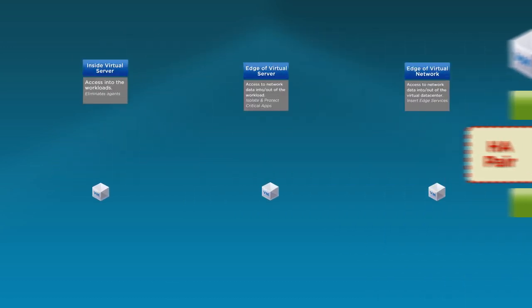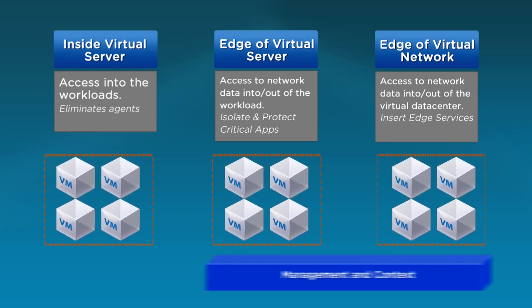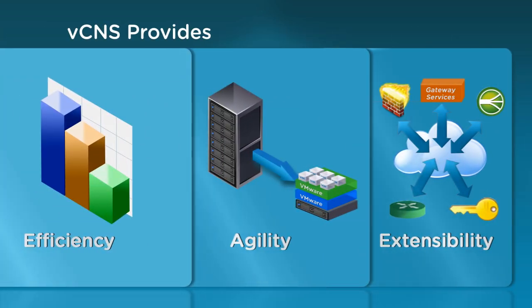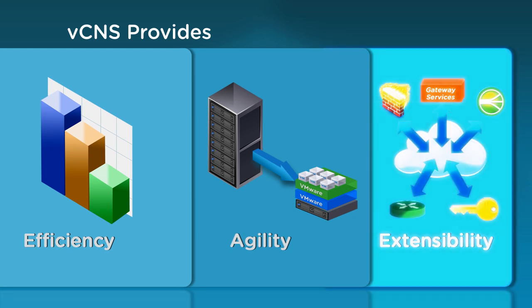The vCloud ecosystem framework is a key element of VCNS. The framework allows third-party partners to integrate their solutions, providing investment protection and allowing consistent deployment of solutions across the enterprise. With VCNS, organizations can dramatically simplify operations, allocate resources efficiently, and provide greater agility to scale in response to business needs, all delivered through an integrated and extensible platform.